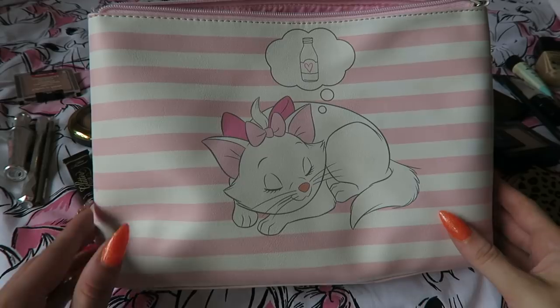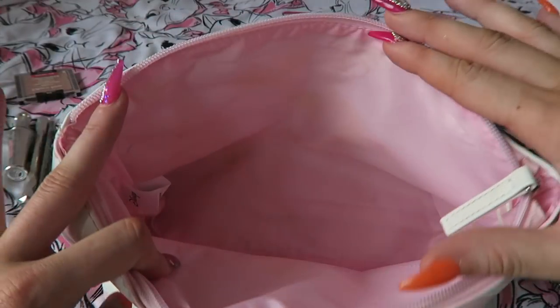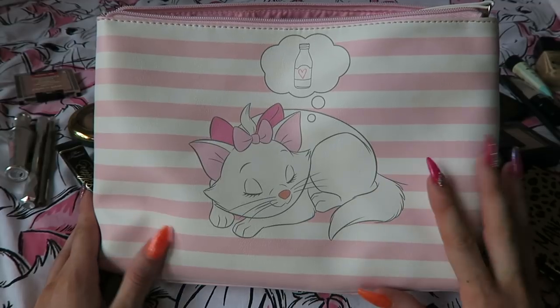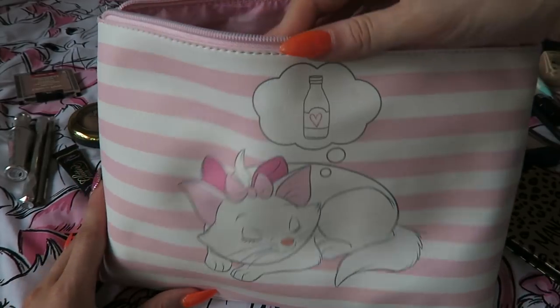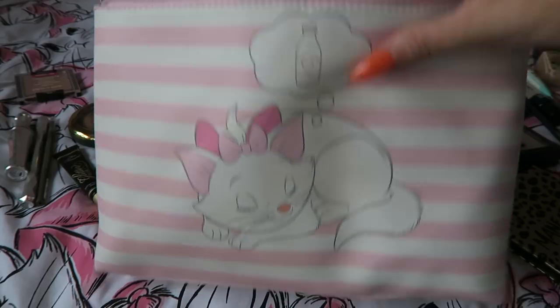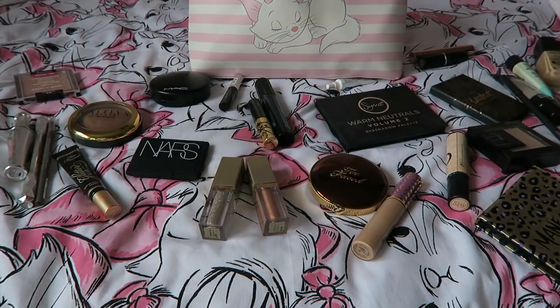The first thing I want to talk about is my makeup bag and this is it here. It's quite large. I got this in Pennies and I brought it to London with me — it was just perfect and ideal. It has Marie on it and you guys know how obsessed I am with Marie. It's just really basic but it keeps all my makeup intact. I don't need separate pouches because I'm not going to be overpacking.